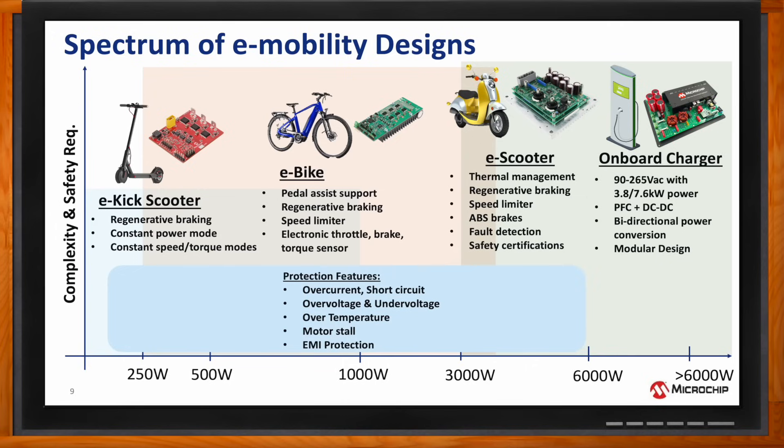In general, these designs feature protections for overcurrent, short circuit, over and under voltage, over temperature, motor stall, and EMI protection. The software can report diagnostics for abnormal motor behavior, communication errors, and sensor failures. Collectively, these features enhance the safety, efficiency, and reliability of light e-mobility electric vehicles.